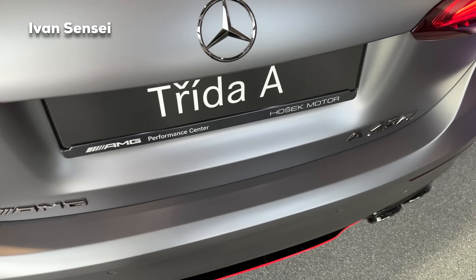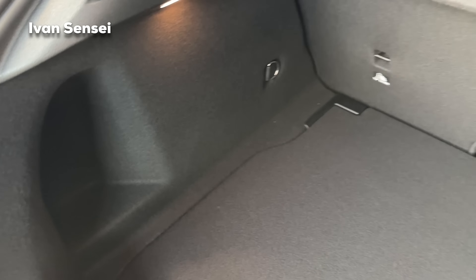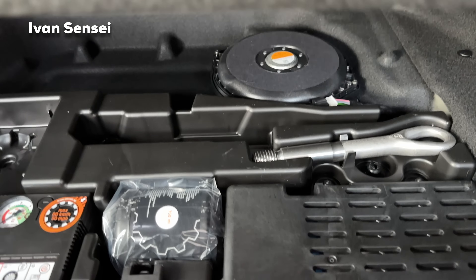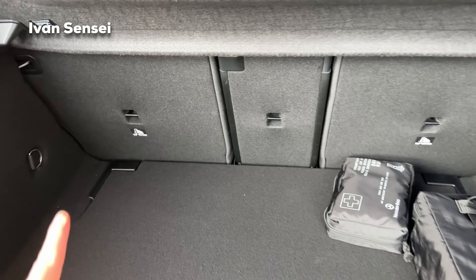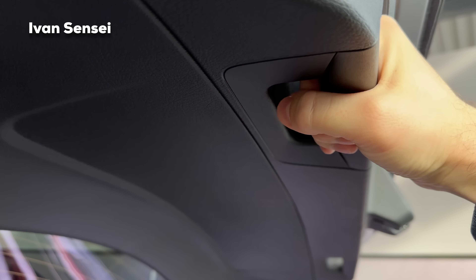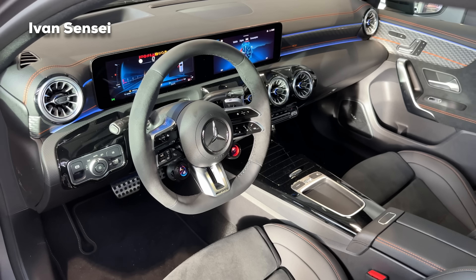Now let's listen to the cold start — this is from the same facelift car but without the Street Style package, but it sounds the same. Now let's open the boot and check out the cargo capacity. The cargo capacity is 370 liters — that's 13 cubic feet — and the volume is unchanged compared to the pre-facelift. Underneath the boot floor you can see the subwoofer, tire kit, and other accessories. This is a pretty good size for a hatchback.